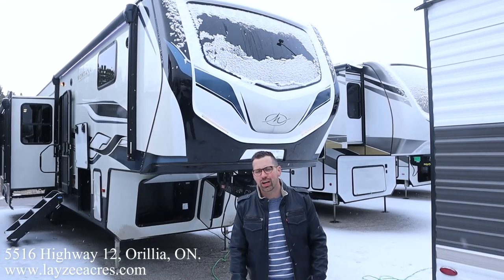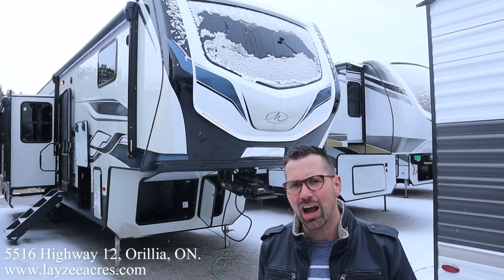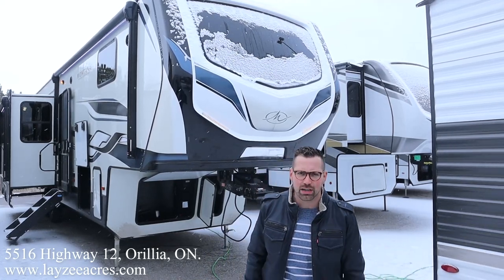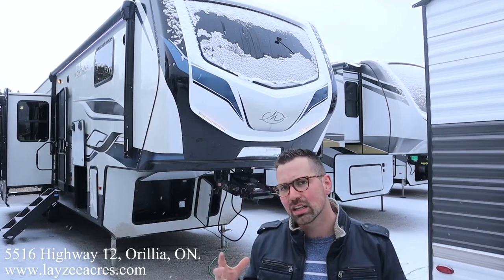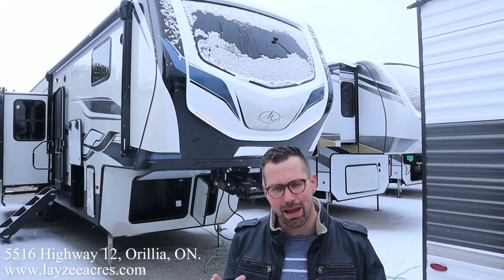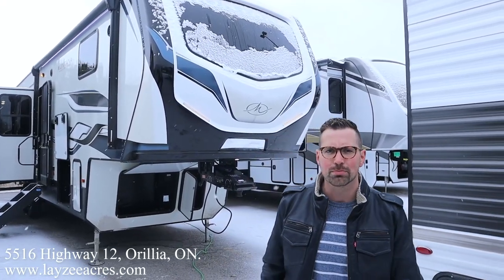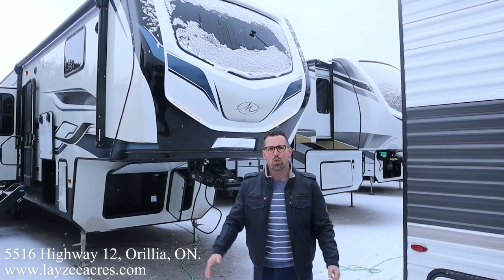Today we're going to take a look at a 2022 Keystone Montana model number 335BH. It's been a minute since we've had one of these. Great trailer. Four slides with one of the slides coming out the back. Gives you that extra length but still a nice towing package — weighs around 12,700 pounds.